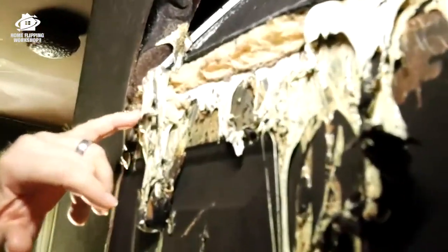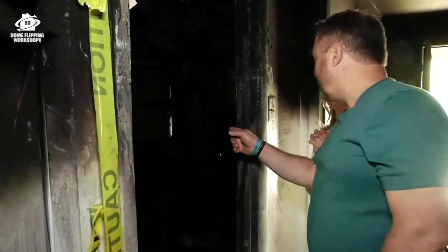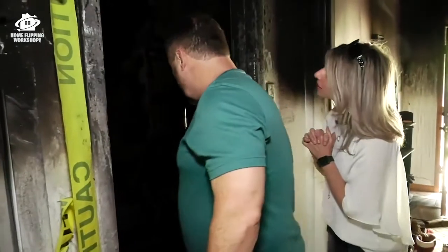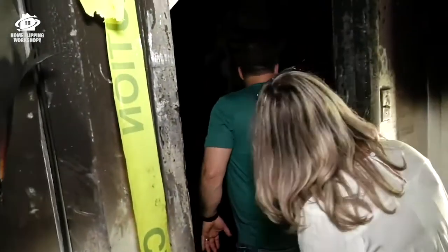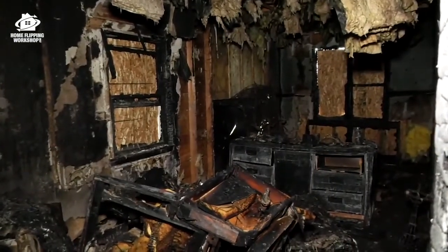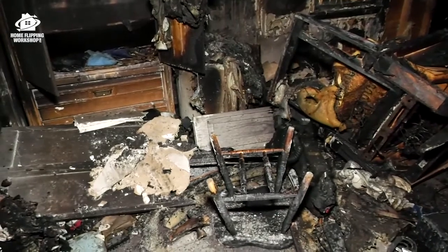Fire just melted that bad boy — look at that. Here's where the fire started, in the front bedroom. Wow, this is not for the faint of heart to walk around in. Look at the furniture and stuff — I think something was left on the bed.